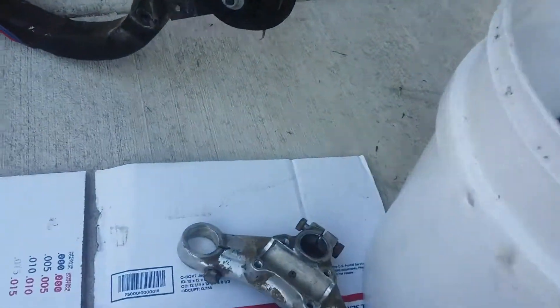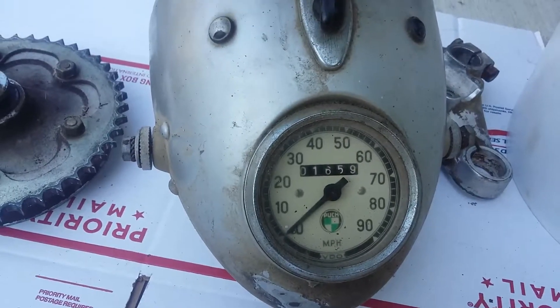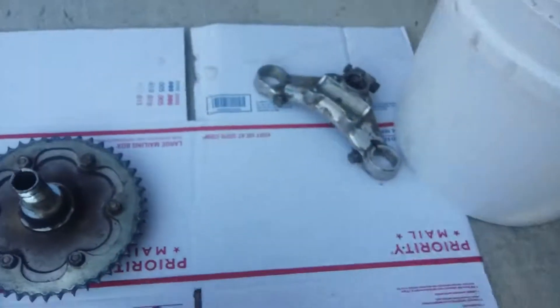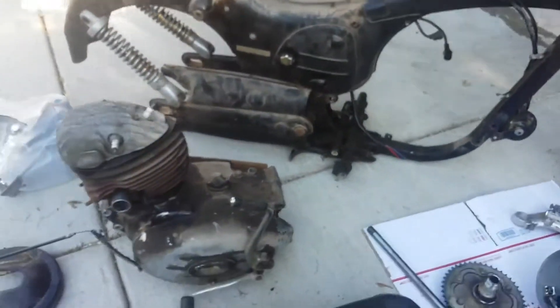Got the axle, got the headlight here. It says the bike had 1,600 miles on it. And then I've got the frame here as well, with the different side covers on it.